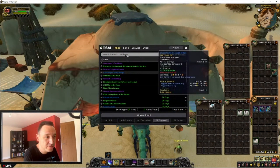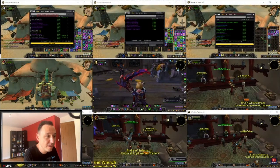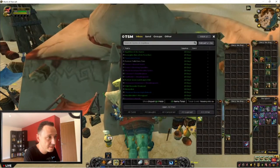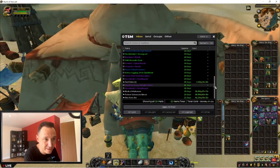Then patch 9.2.7 came out and suddenly I had Cross Realm Auction House and huge markets to sell all these trade goods to, and in the majority of cases for a hefty profit. The last month has really been about clearing out huge stockpiles of stuff that in most cases hasn't even been listed on the auction house for months.